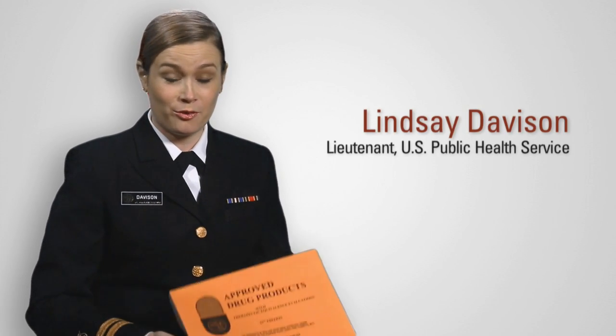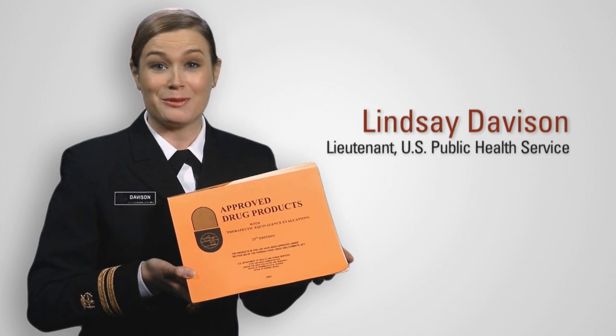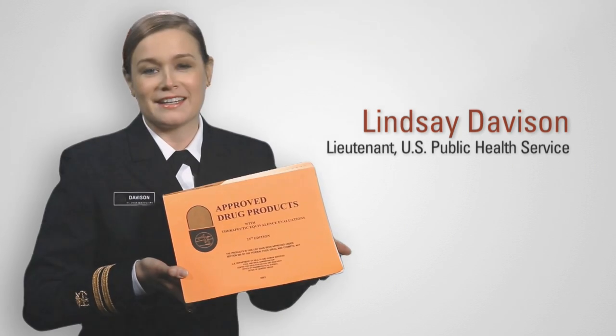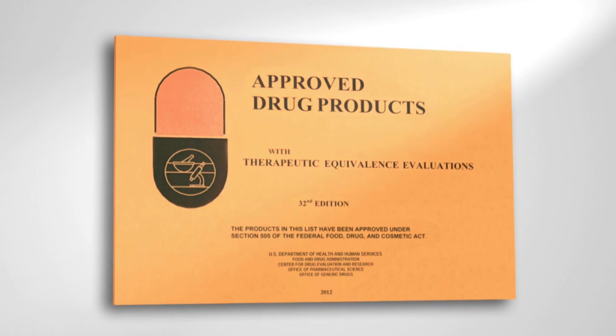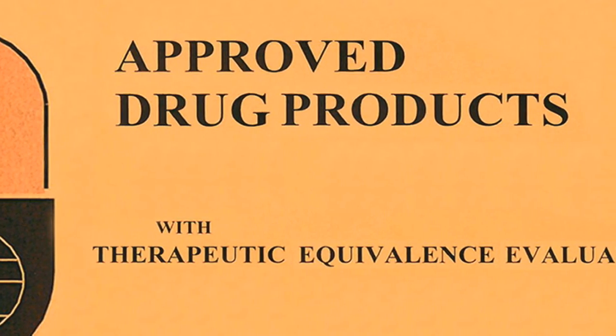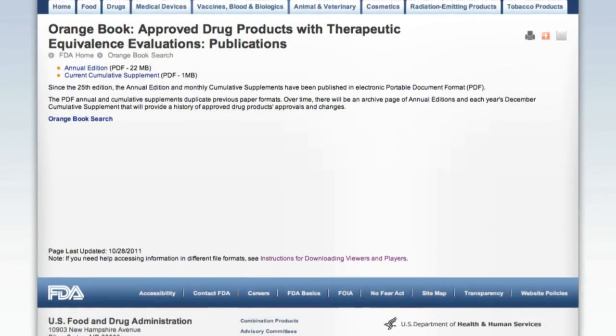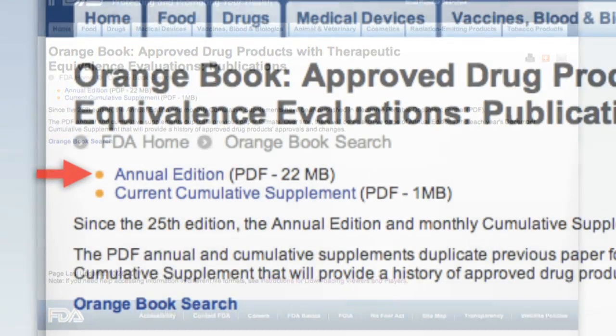First, I always like to clarify that the actual title of the Orange Book is Approved Drug Products with Therapeutic Equivalence Evaluations. This can be confusing. As many healthcare professionals already know, the hardcopy version of the book is orange, hence the user-friendly nickname. The printed version is available from the government printing office in hardcopy or may be downloaded in full as a PDF version that is updated monthly.